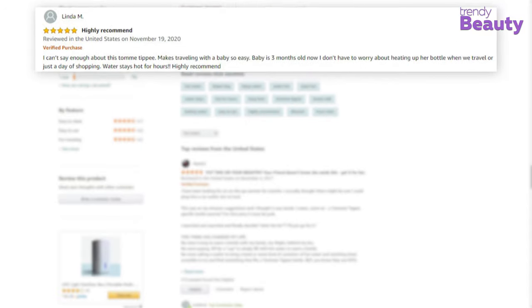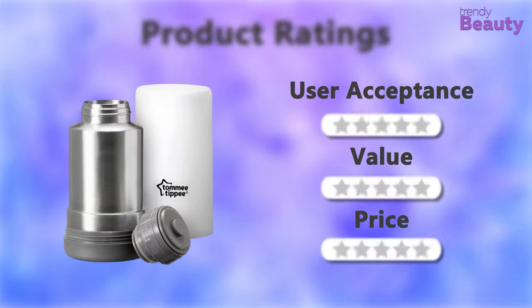But besides all the positive reviews, some users were not satisfied with this product. Time to check out the ratings!